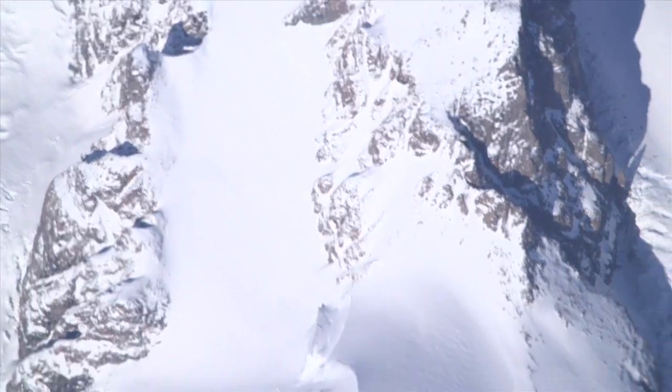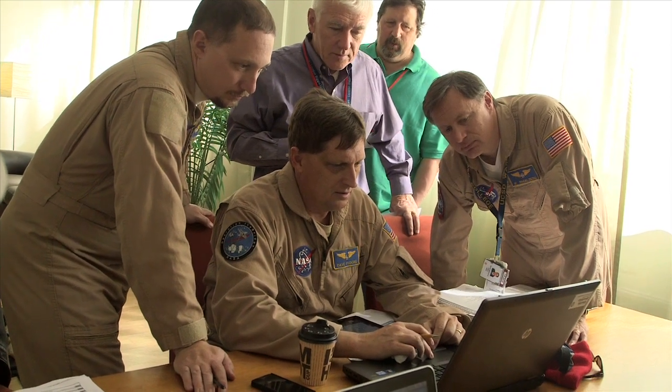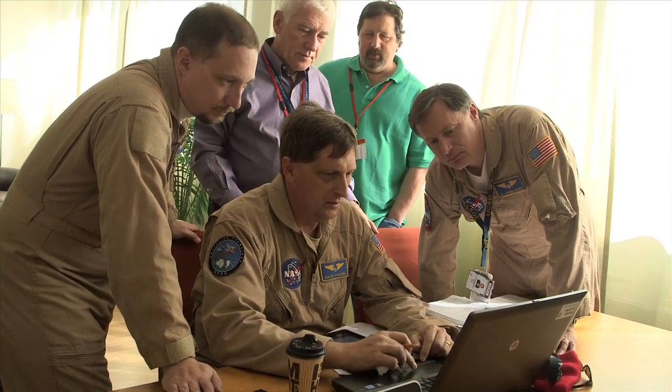We're going to do 12,000 feet minimum altitude for the whole route, unless you cut these short, because there's a 9,200-foot peak right where they're at.